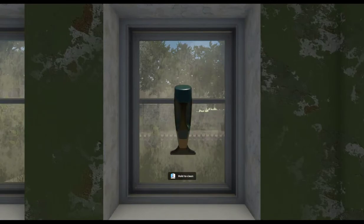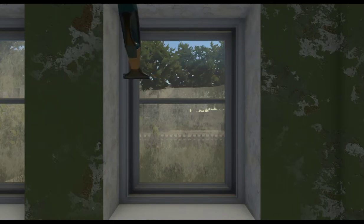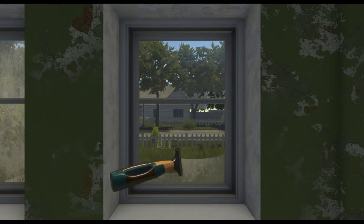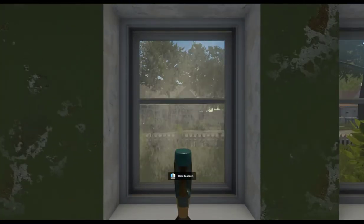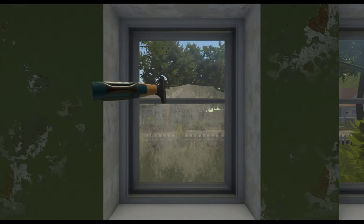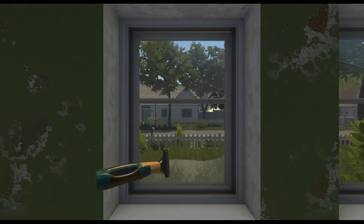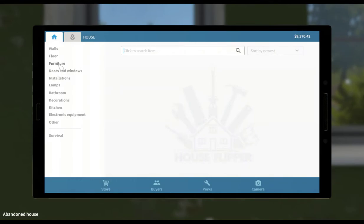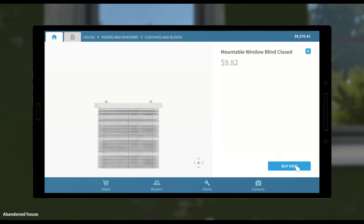Let's get these windows cleaned. Look how dirty those windows were. Let's head over here. Very good. Now let's go ahead and throw some window coverings on these. We want to do windows - let's get some more of those mini blinds. We'll purchase those.